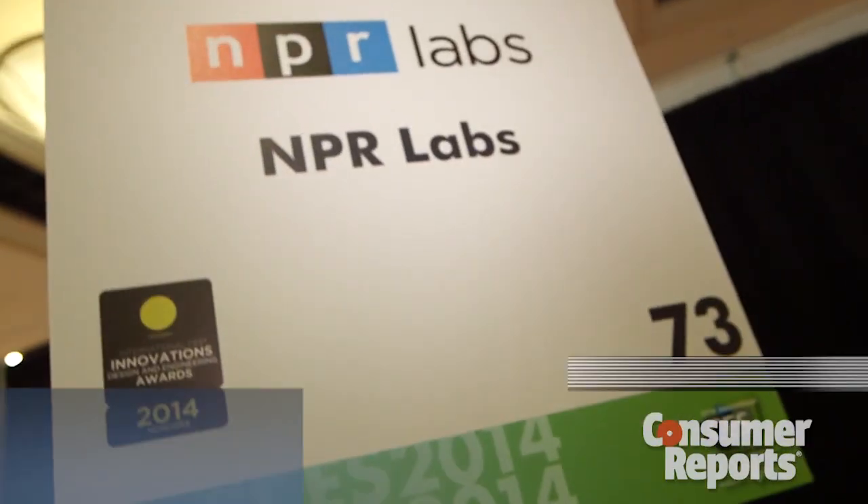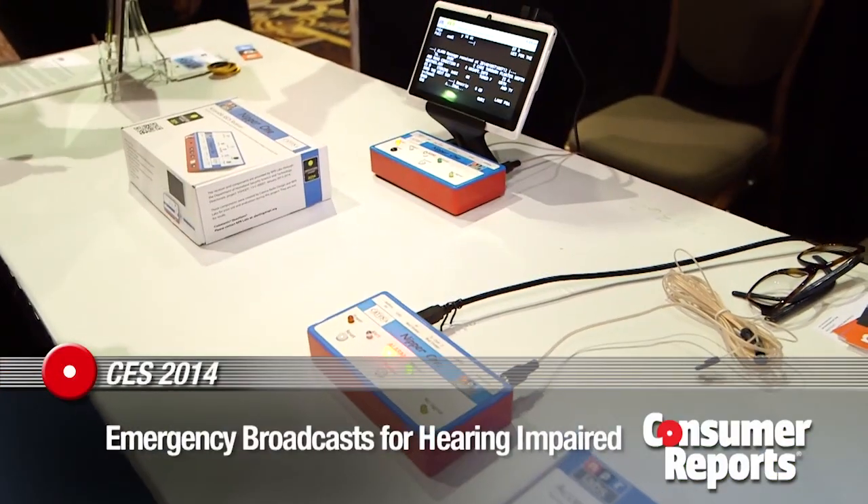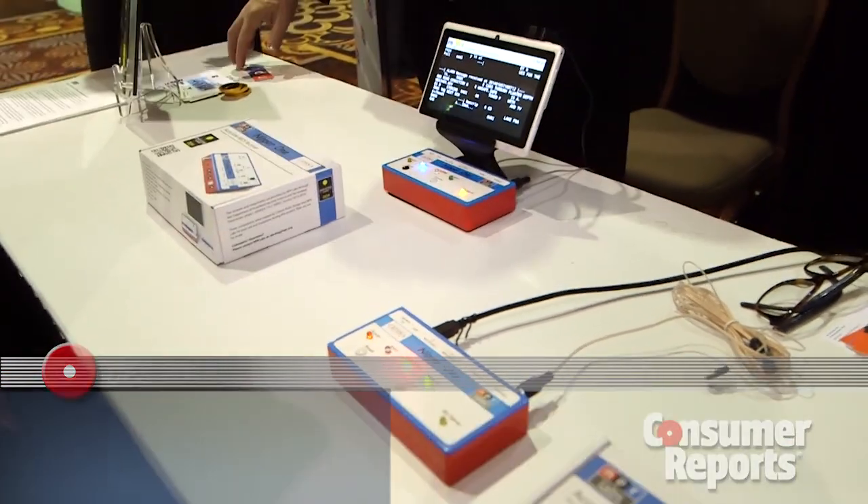We're here at CES at the NPR booth. What's interesting is that NPR isn't just a radio station — they also have labs, and in those labs they're working on developing equipment to help people. In this case, they're working on accessibility equipment for deaf people.